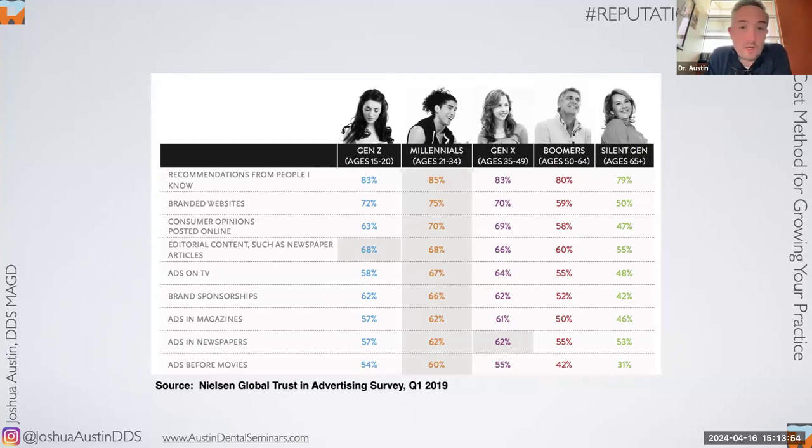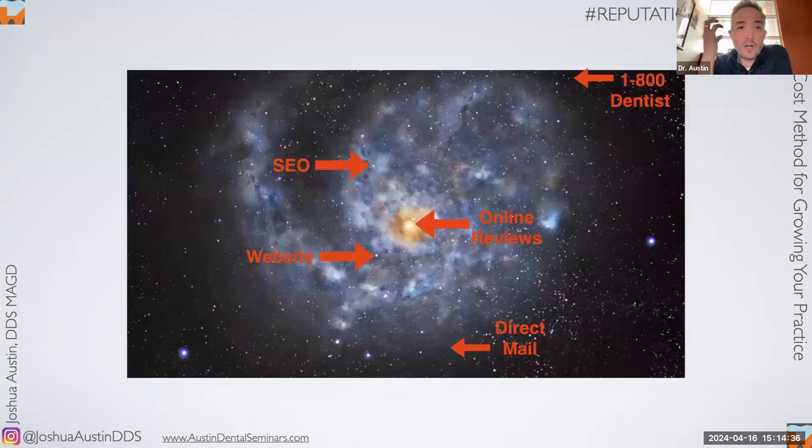My mom is in the silent generation and thinks Yelp is the sound you make when you stub your toe. But statistically, the lady who lives next door to her picks her doctor, dentist, hair salon, nail salon, spa, podiatrist, and restaurant based on Google or Yelp. Unless you're the only dentist in town, this stuff matters. It becomes the center of your marketing universe.